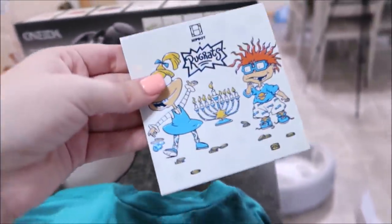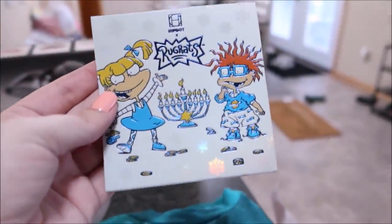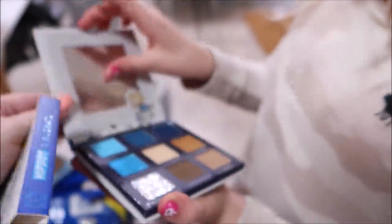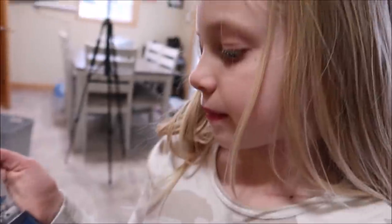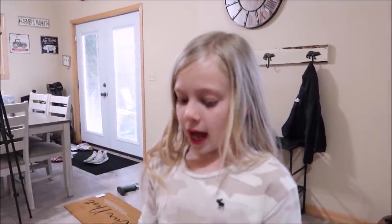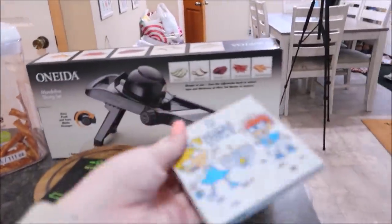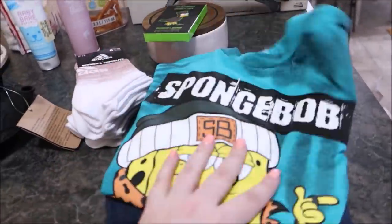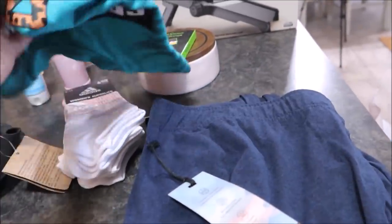Maya's palette is the Rugrats Hanukkah palette — the colors are super pretty! Maya is very bold with her colors; she loves sparkles, pinks, and darker shades. I tend to go more neutral. Gage also picked out a SpongeBob item for Noah, plus sweatpants for himself. That's everything from Marshall's.